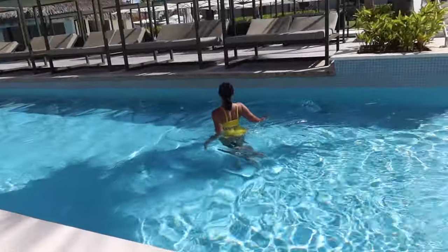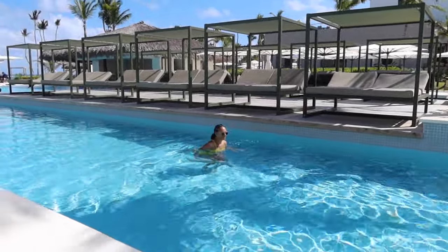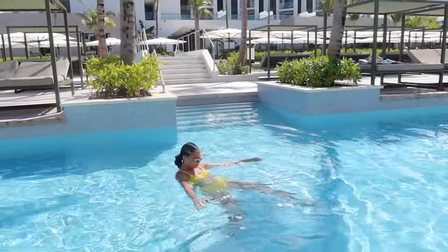We just did water aerobics — she didn't really want to do it, I had to beg her, but she finally came around and now she doesn't want to get out of the water. I basically force her to do all the cool stuff because she won't do it. But now she wants to be in the water — she's always been a water person, bless her little heart.